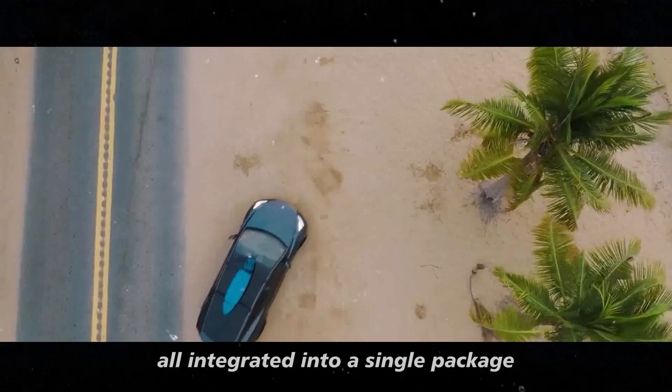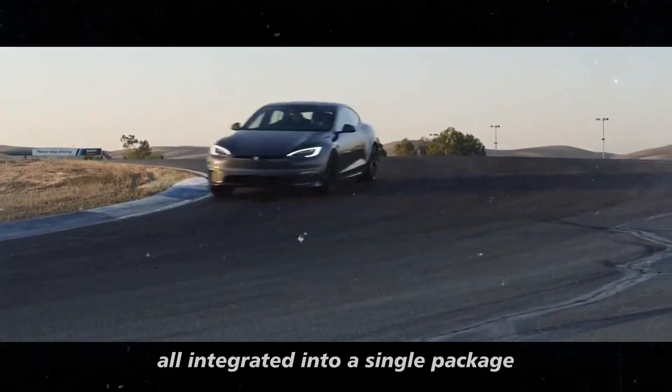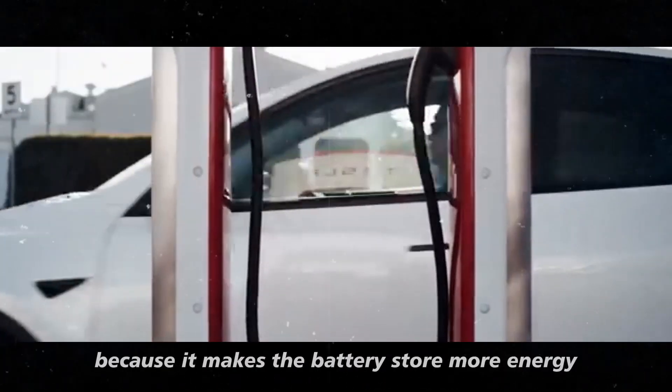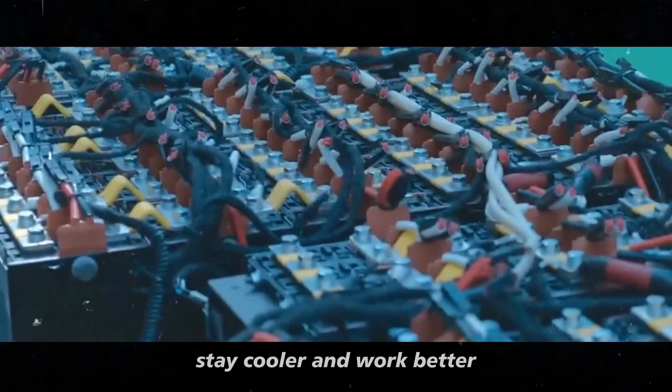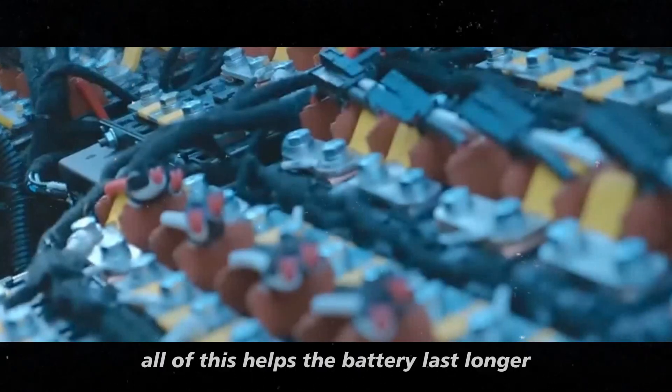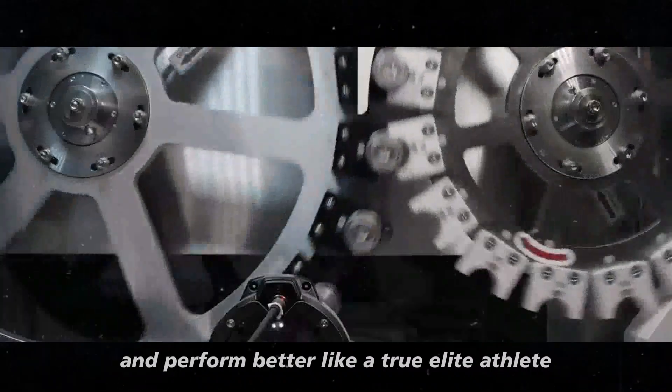the battery cells are all integrated into a single package. This is super smart because it makes the battery store more energy, stay cooler, and work better. All of this helps the battery last longer and perform better like a true elite athlete.